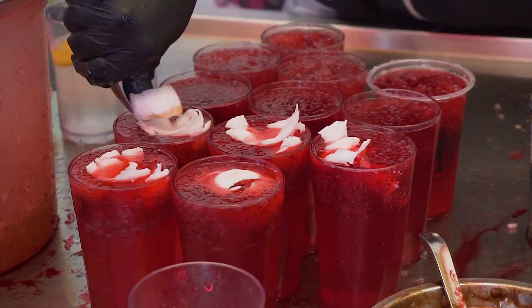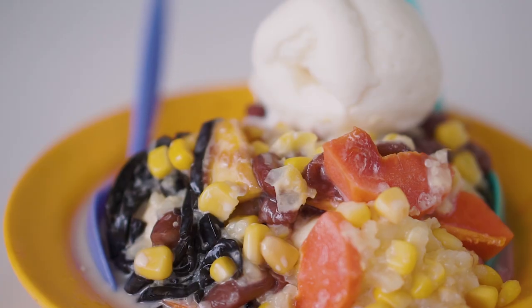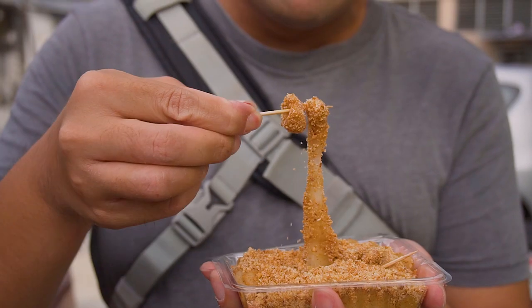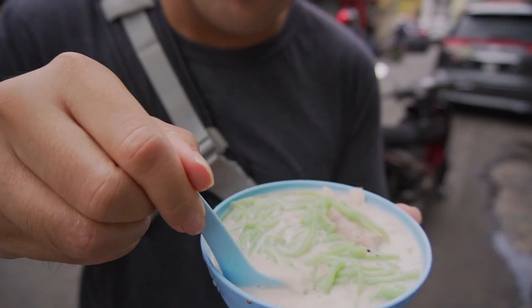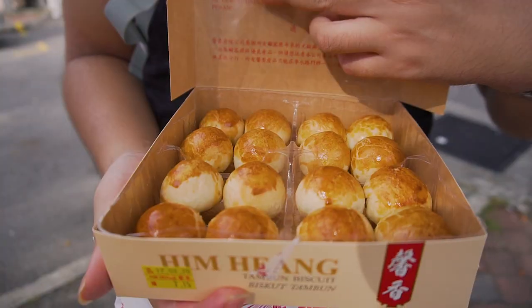Penang is known to be one of Malaysia's food heavens. But sometimes we want to have something extra in between meals. Doesn't matter if you're truly hungry or just bored and craving for something fun and light, like a snack. So in this video, we're giving you a list of 10 snacks you must try in Penang.